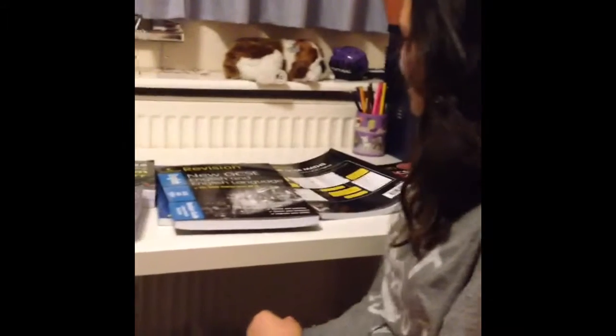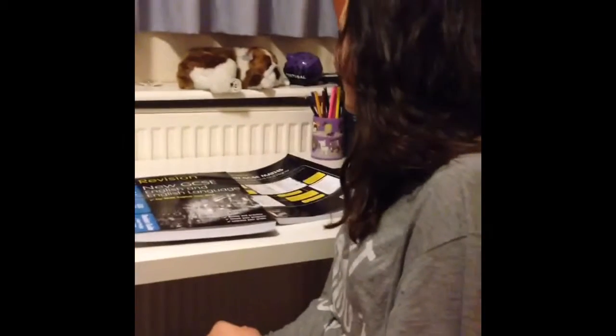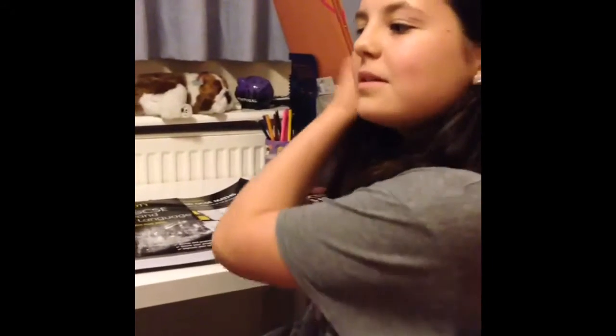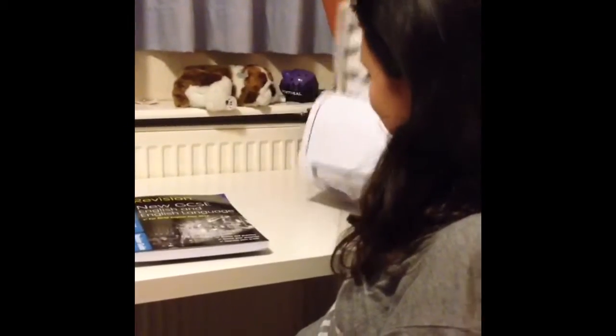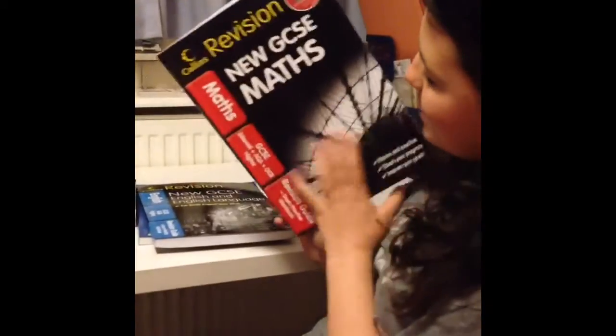I received a selection of Collins revision guides and dictionaries. I'm in year 10, so I'm doing GCSEs now, and they're really helpful. One book I find particularly helpful is the maths one.